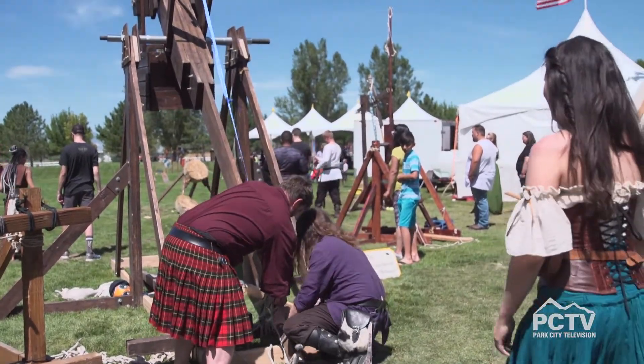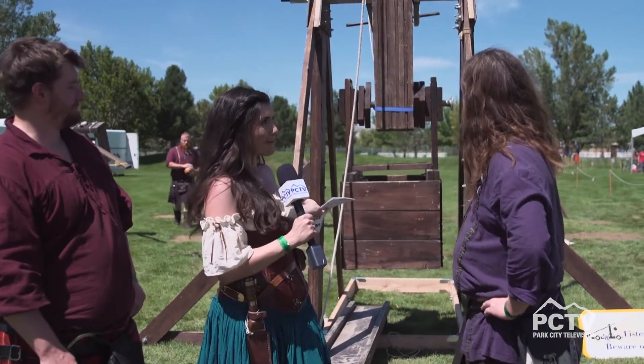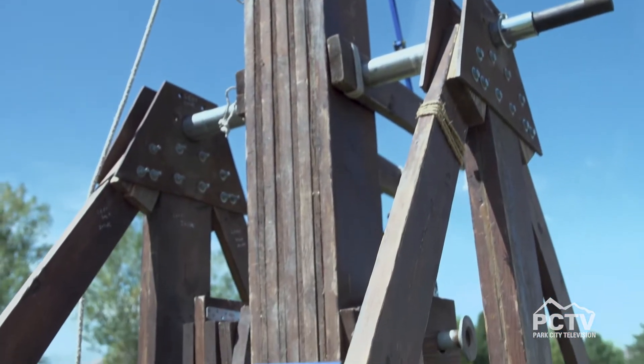We're here with Tyler and Danny and they're going to show us this impressive weapon behind us. What is this called? It's called a trebuchet. Trebuchet — it's a French word for a Chinese invention.